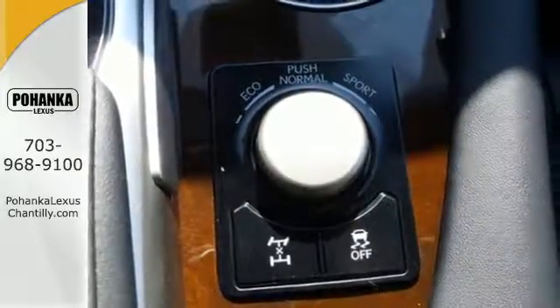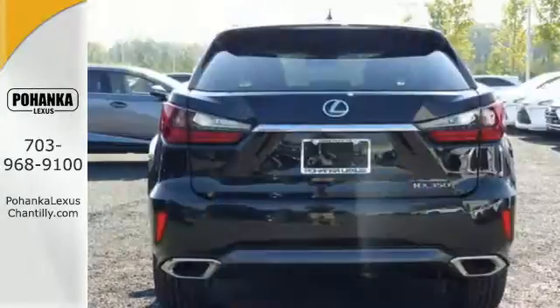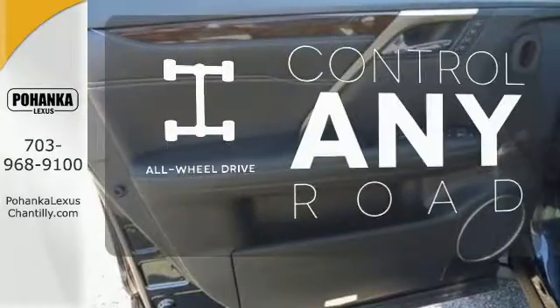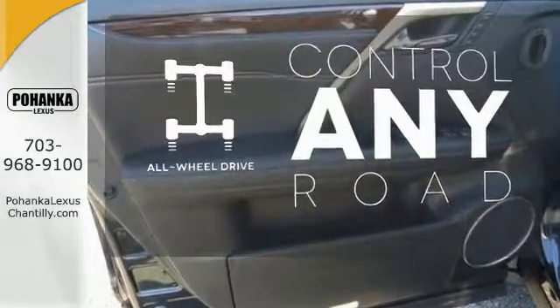Get inside and show the world you're just as sophisticated as the car you drive. Leave your driving gloves at home thanks to the heated steering wheel. All-wheel drive allows you to master any road, any time.